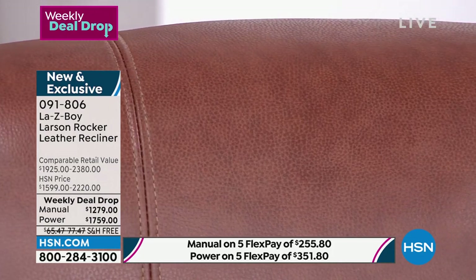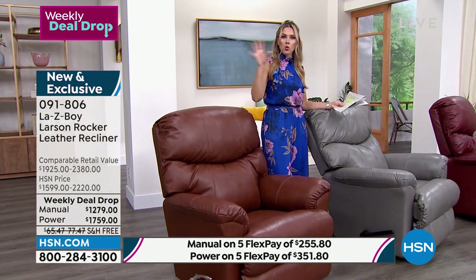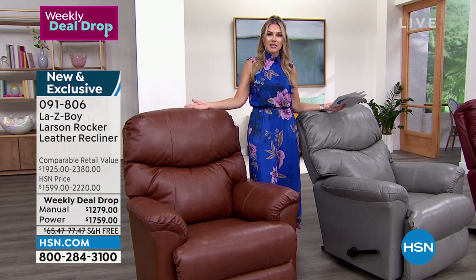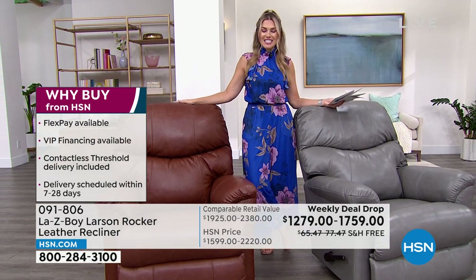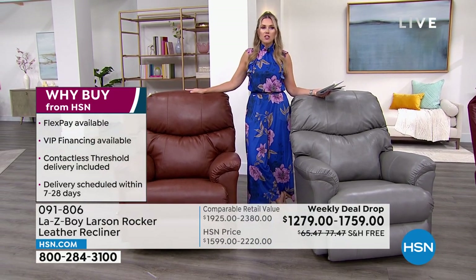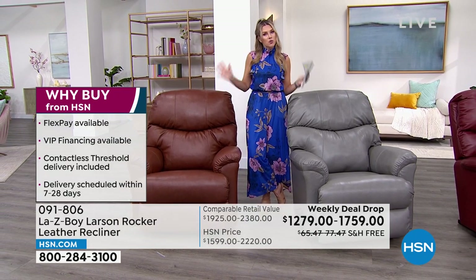Whichever design you choose — the manual or the power — this is a genuine leather recliner from La-Z-Boy. We deliver directly to your threshold, to your front door, with free shipping and handling. You have 30 days to try it out. If you don't love it, you can send it back within 30 days with no restocking fee.